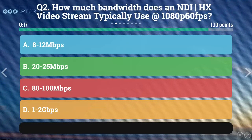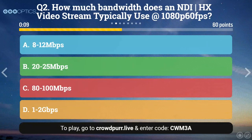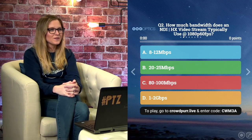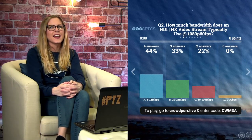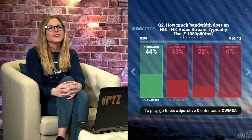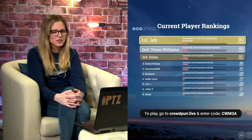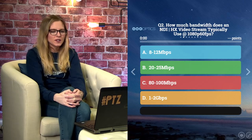Question number two: How much bandwidth does an NDI-HX video stream typically use at 1080p 60 frames per second? A: 8 to 12 megabits. B: 20 to 25 megabits. C: 80 to 100 megabits. Or D: 1 to 2 gigabytes. Four people said A, three said B, two said C, nobody said D. The correct answer is A — 8 to 12 megabits.